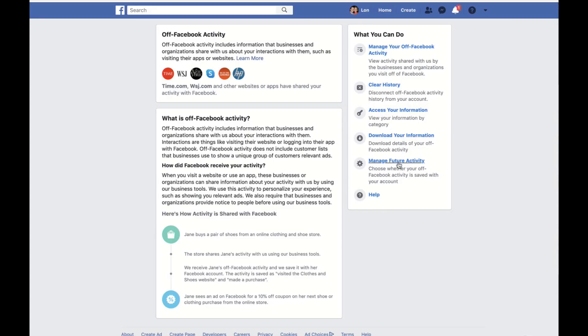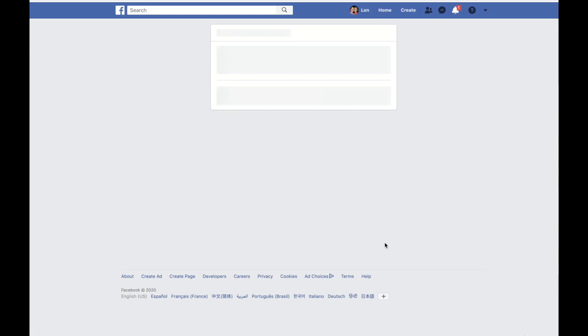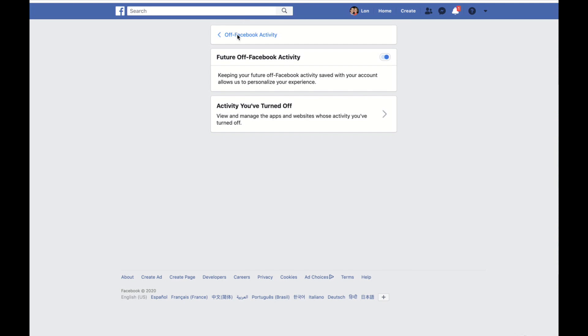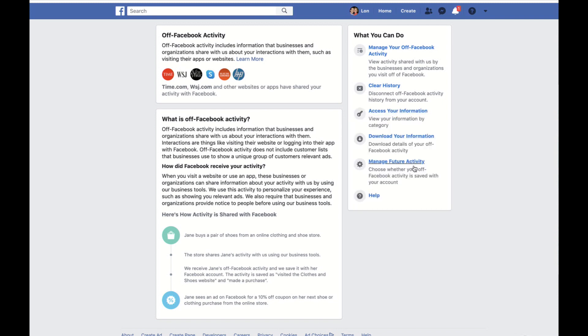The option you probably want if you don't want to be tracked at all in the future is to click on manage future activity. It tells you that you may not see as many personalized ads if you enable this. If I click through here and uncheck this box, it will disable any off-site activity from being reported back to Facebook — at least insofar as these cookies are concerned — or I could do it on a site-by-site basis. You do have the ability to turn this off, but you really have to dig deep to find all of this.